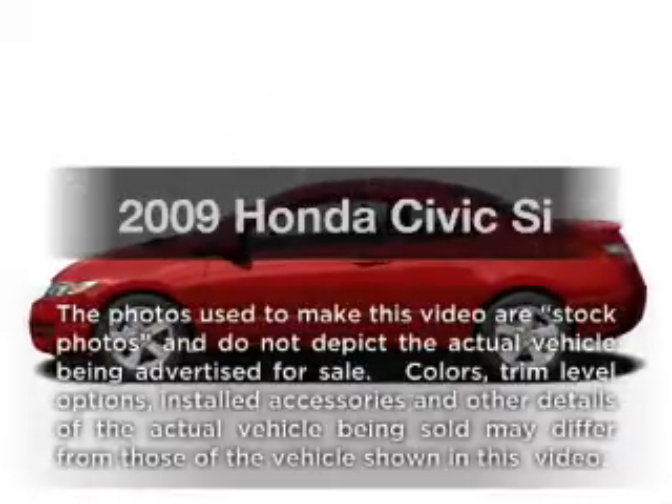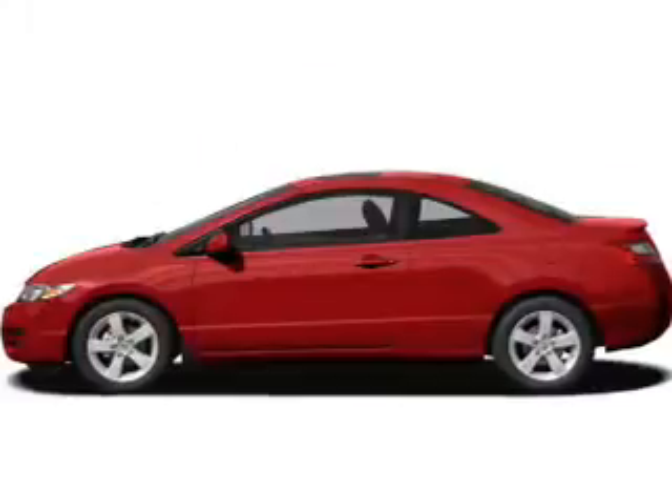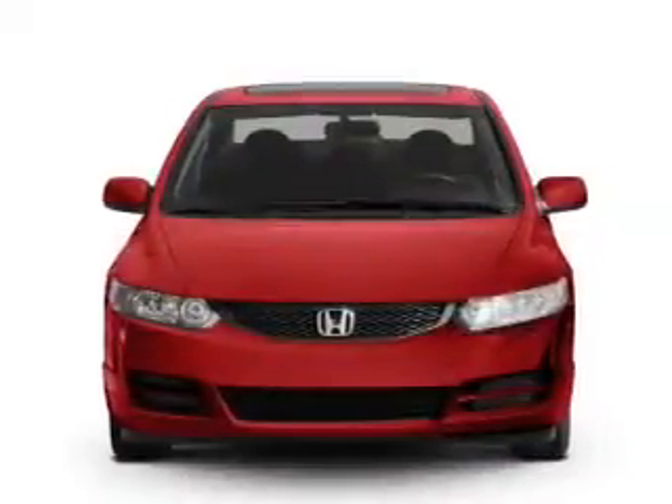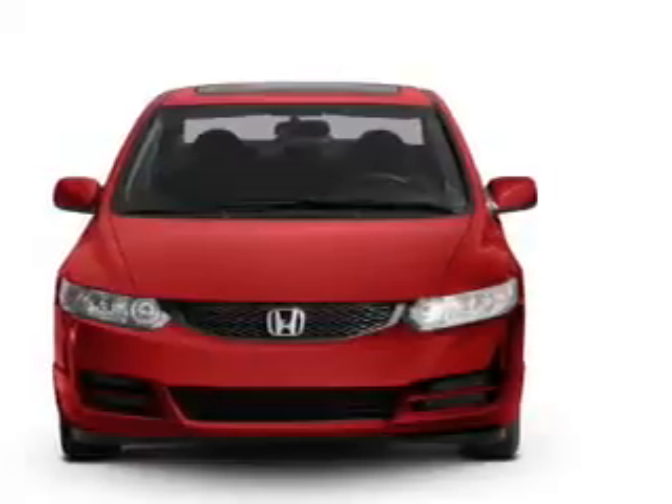Introducing the 2009 Honda Civic. This is the set of wheels you've been looking for, with an efficient 4-cylinder engine. The powertrain includes front-wheel drive connected to a manual transmission that will keep you in touch with your vehicle.